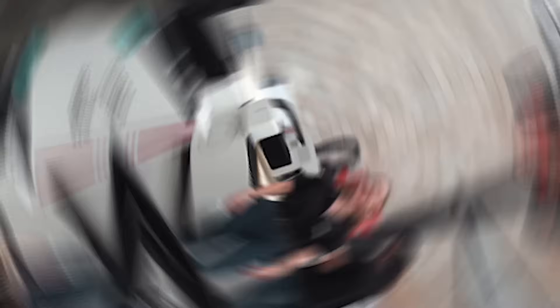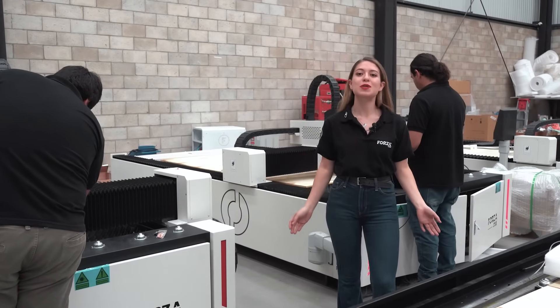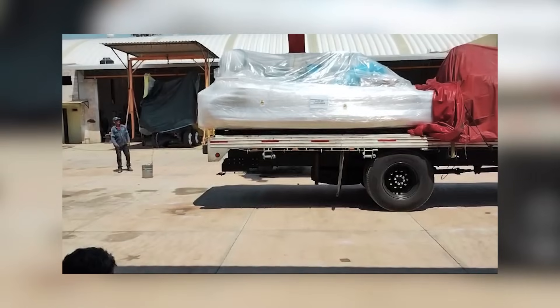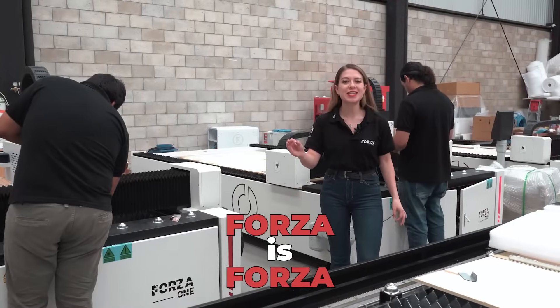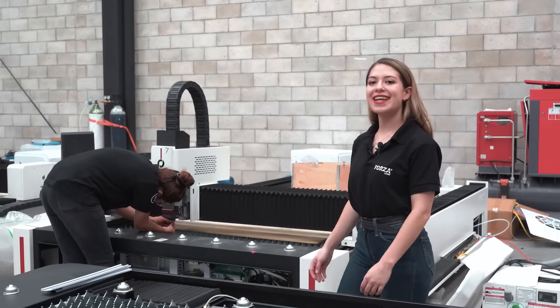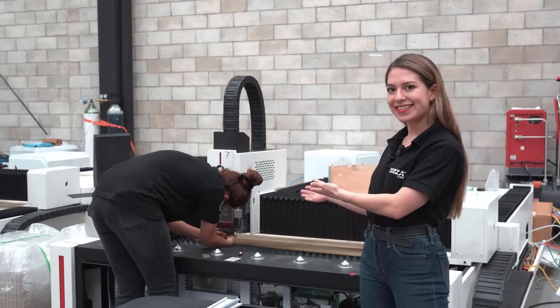we're with you from the very first call you'll get from an advisor. The day your machine is installed is a truly memorable day for many of our clients — some have even celebrated with fireworks. Today, I want to tell you why Forza is Forza. It's simple: our 360-degree installation and the best technical support in the world.